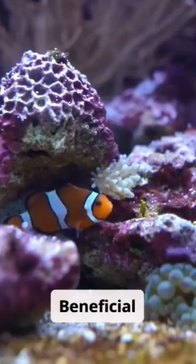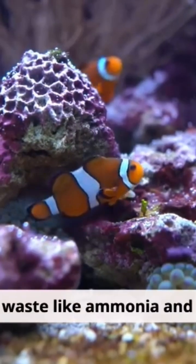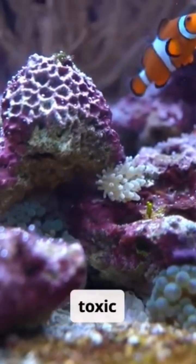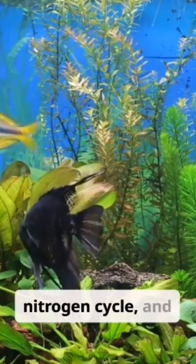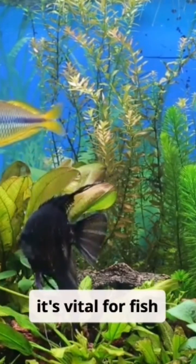Beneficial bacteria convert harmful waste, like ammonia and nitrites, into less toxic nitrates. This natural process is called the nitrogen cycle, and it's vital for fish survival.